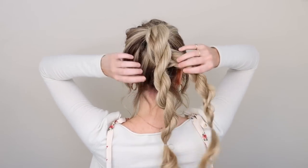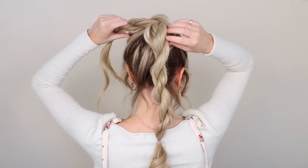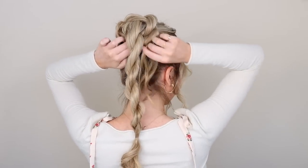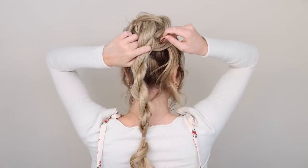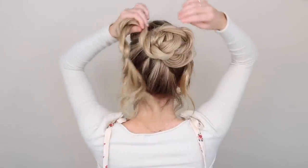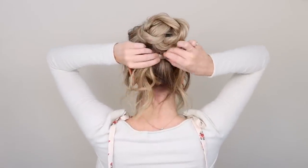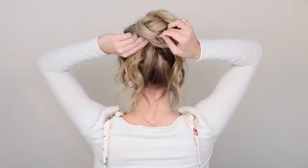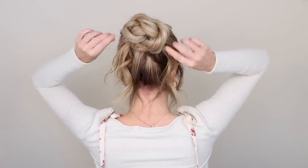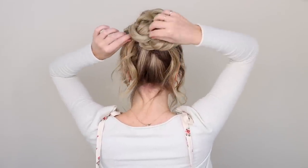Now time to wrap. Bring that left braid underneath your right and loosely wrap it counterclockwise so that your ends come out the bottom right side of the bun. Pin your twist into place — I used U pins, and these are amazing. Then wrap your right twist clockwise around your bun so that your ends come out the bottom left side. Pin everything into place by sliding the pins through the outside of your twists and then in towards the center. Then go ahead, pull on your bun — make it big, voluminous, and messy.